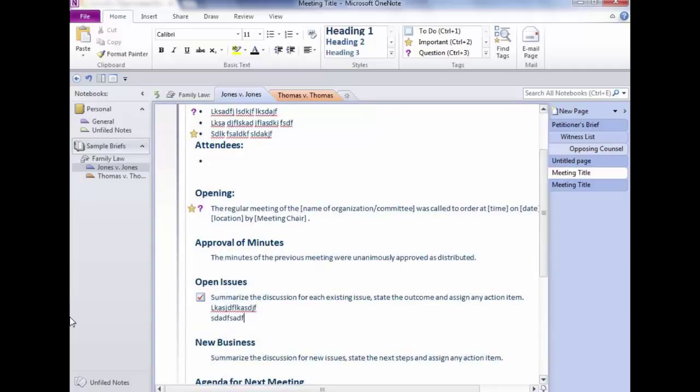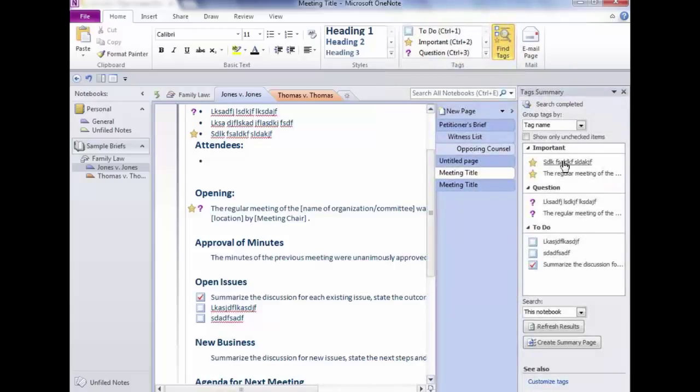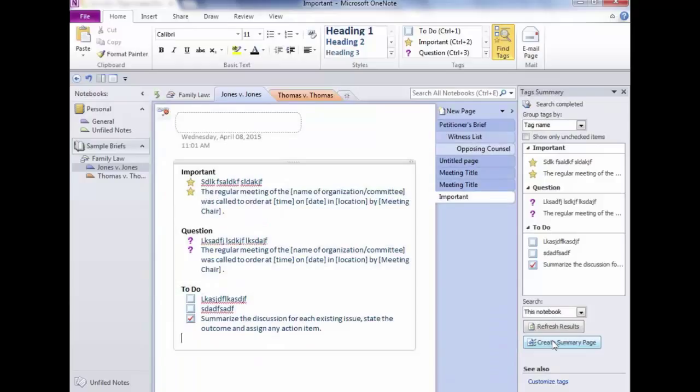I can have multiple To Do items, keeping open issues as checkable boxes. Can you make it search your whole notebook and find all To Do's? Great question — yes! There's a feature called Find Tags. When you click Find Tags, it groups everything together: here are your Important items, here are your Questions, and here are your To Do's. And not only that — there's a 'Create Summary Page' button.